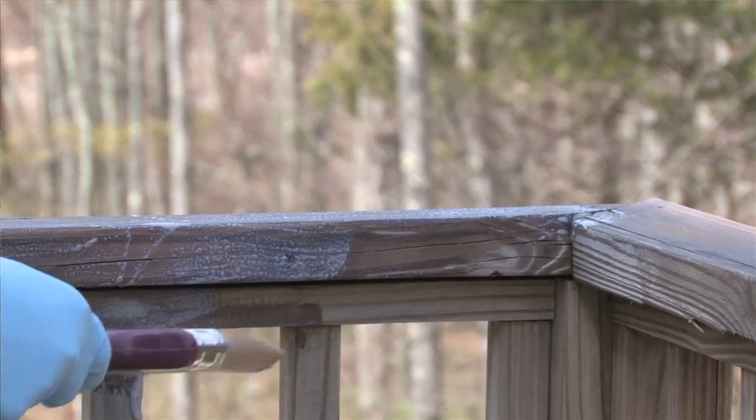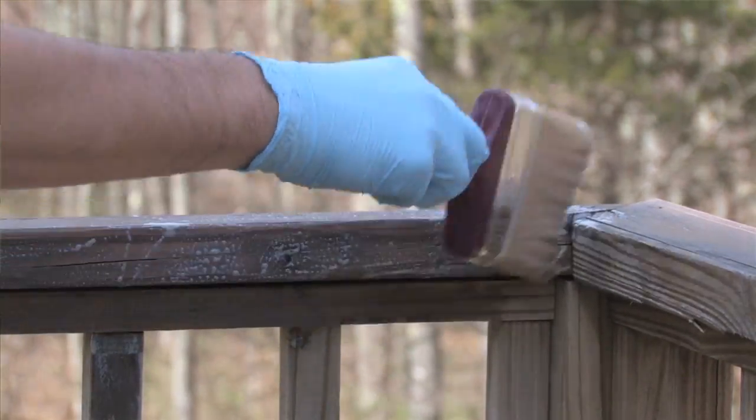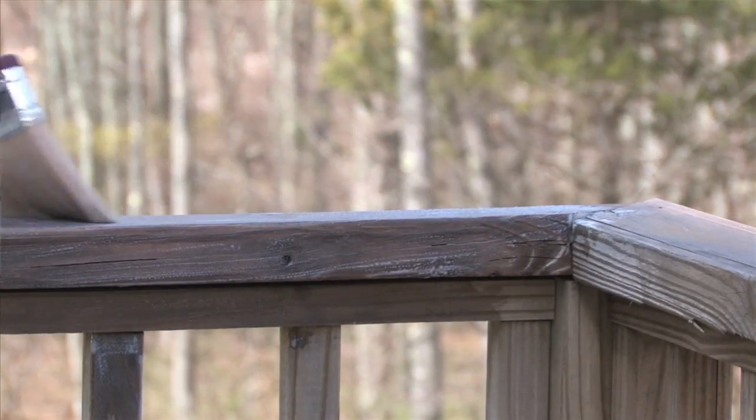Outside, landscaping can make a big difference, and you want to make sure that you take proper care of your wood deck. Refinishing it periodically will ensure that it'll last for years to come.